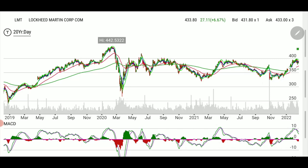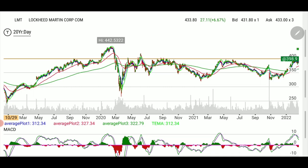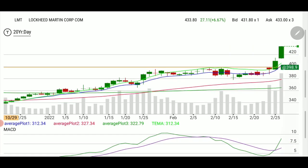This is LMT defense stock. Currently the world situation is really helping defense stocks. If you look at this daily chart, you should see something like this — a resistance at a certain level, which is 398.90. Last week we played it; we had a two-week play that we entered about two weeks ago and decided to close it on Thursday.